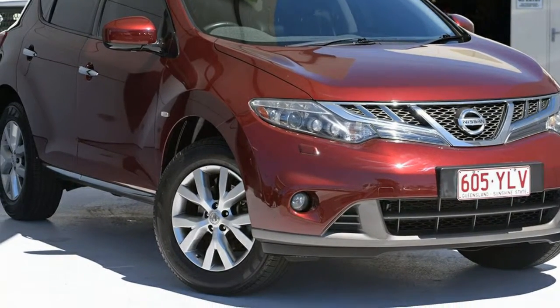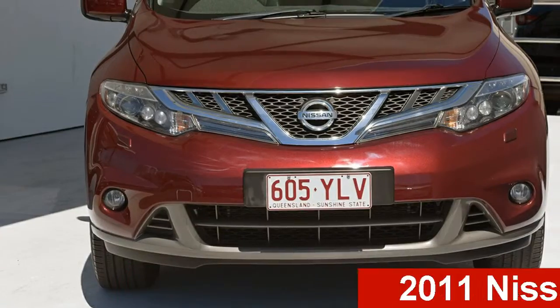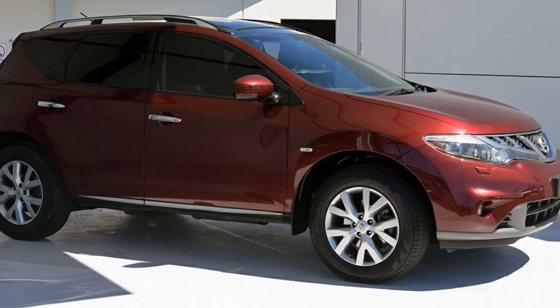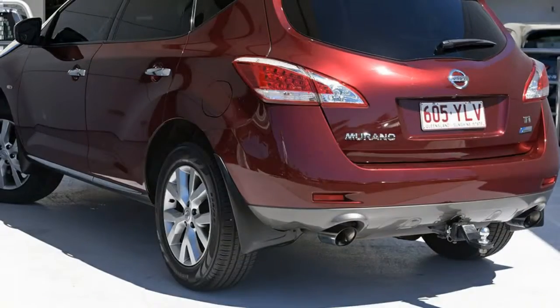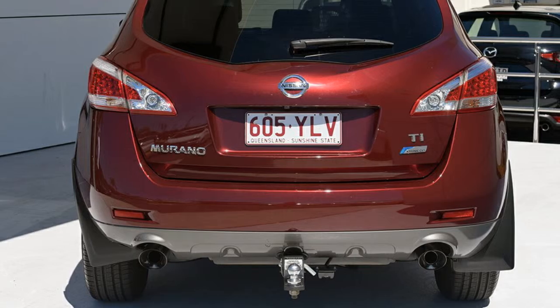Be the envy of your friends in this 2011 Nissan Murano. This Murano has a reliable 3.5 litre engine and a smooth shifting automatic transmission. The attractive red exterior is complemented by its stylish interior.